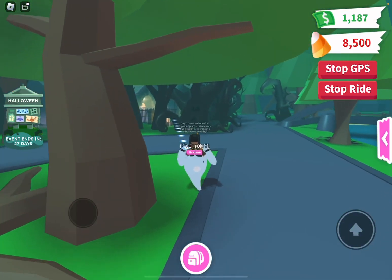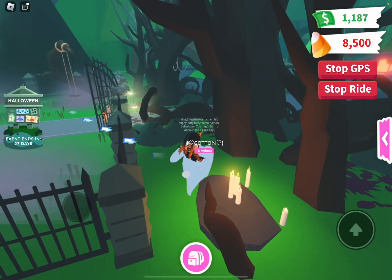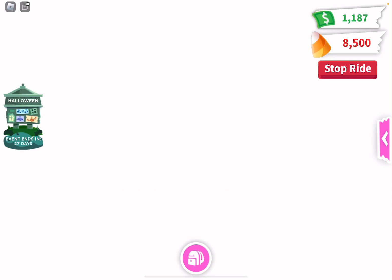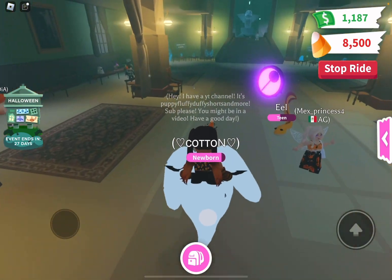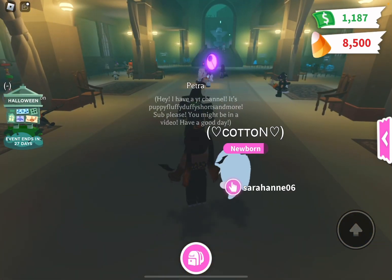We're almost there. Look at the little chef hat on that pumpkin, it's so cute! Oh my gosh, that tree has a face — that's really weird. We're going to look in here, and guys, we have candy corn now!